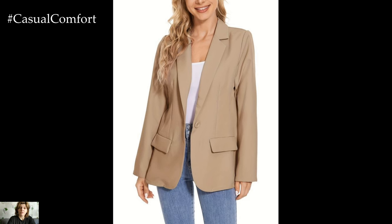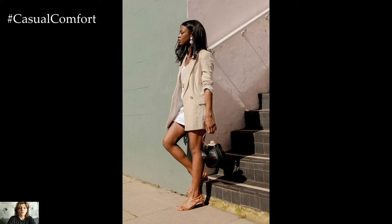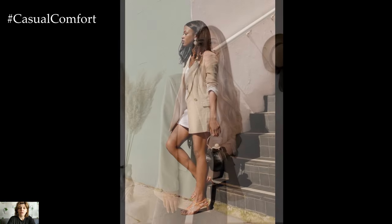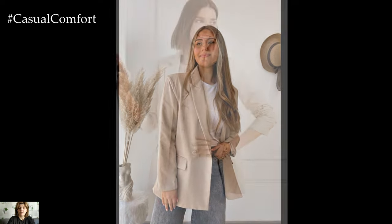It pairs seamlessly with almost any other color. This versatility makes the beige blazer an incredibly versatile piece that can be dressed up or down depending on the occasion. One of the key advantages of a beige blazer is its ability to transition seamlessly between formal and casual settings.